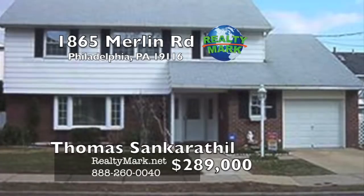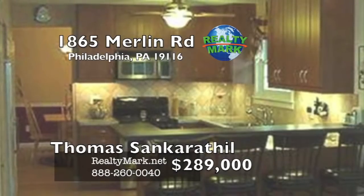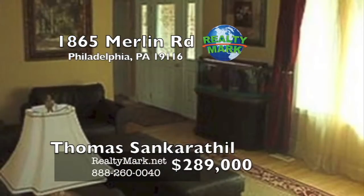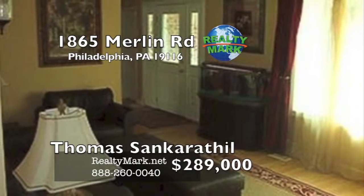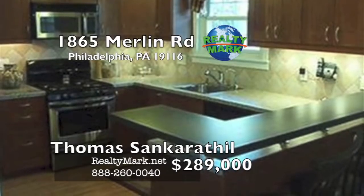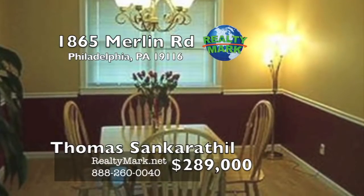Beautiful, remodeled, two-story colonial-style home. Newer parquet-style flooring on the first floor, newer replaced windows. Modern kitchen with breakfast bar, gas range, built-in microwave, dishwasher, and garbage disposal. Formal dining and family rooms on the main floor. Large living room with a newer picture window. The second floor has four large bedrooms and two full baths. Master Bedroom Suite features a dressing/sitting room, bathroom, and walk-in closet. Second bedroom has access to an additional 18-by-10 study room, fenced backyard, and storage shed. Please call Thomas Sancrethiel for more information.